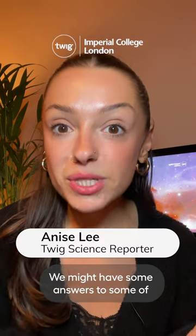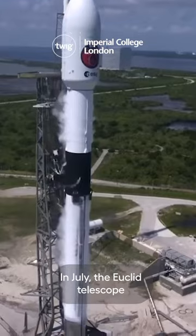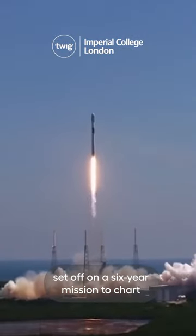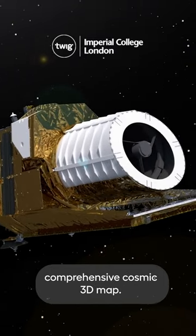We might have some answers to some of the many questions scientists have about the universe and its beginnings sooner than you think. In July, the Euclid telescope set off on a six-year mission to chart and photograph space to create the largest and most comprehensive cosmic 3D map.